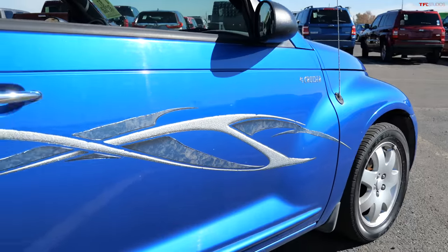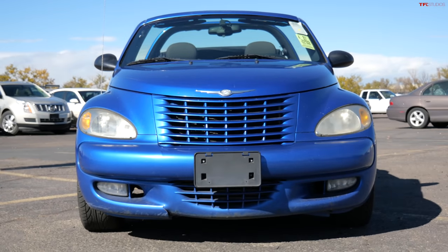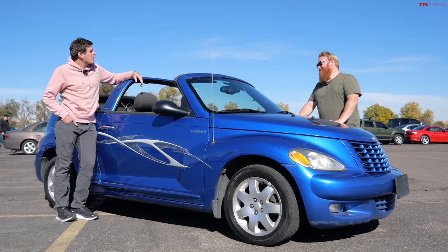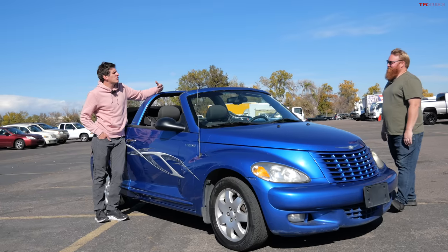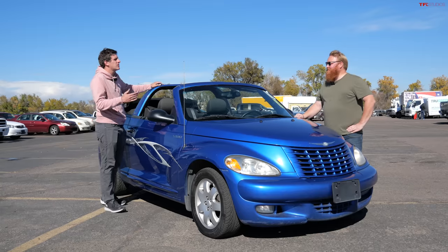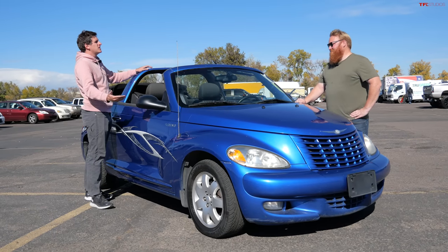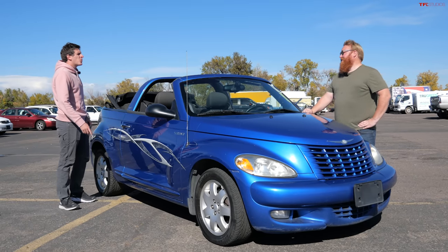Me and my friends in high school — I'm not super proud of this — we did call this the PT Loser. Did you know when the PT Cruiser launched there were waiting lines? The excitement around this car was enormous. People loved the retro design, the fake fenders like hot rods from the 30s and 40s. Chrysler had a big hit, and then they ended up at every Hertz rental car fleet in the world, and the reputation suffered.